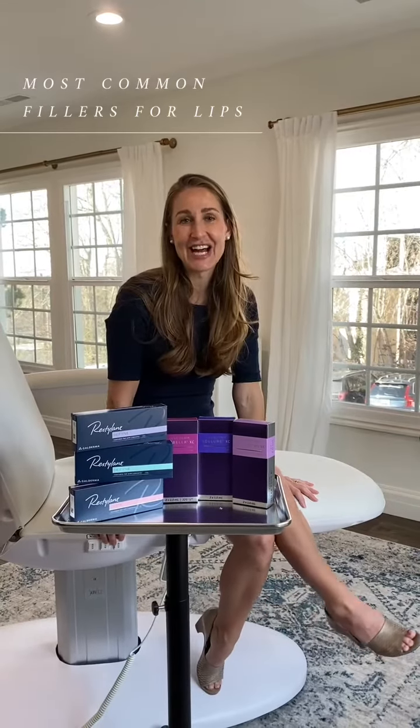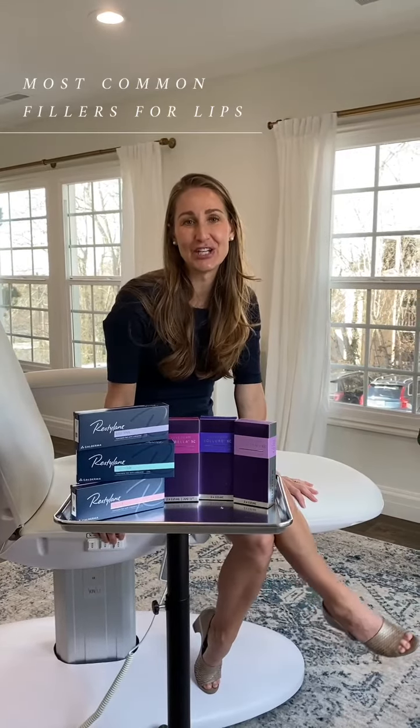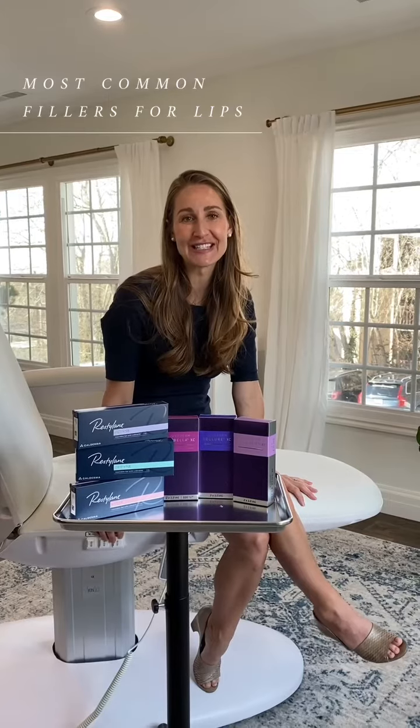Hi guys, Dr. Hilary Taggart here. I am a nurse practitioner in Salt Lake City, Utah. I am the owner of Modern SLC.